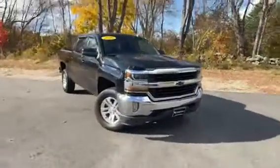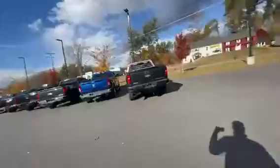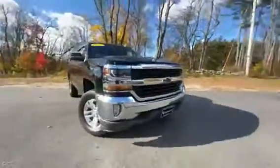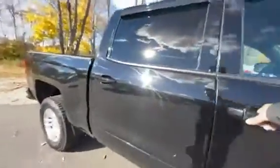Hey, good afternoon, I'm Chad with Contemporary Automotive. I just wanted to take a minute and show you this 2016 Chevy 1500 we took in — really nice truck with the updated daytime running lights, the Oracle headlights, that nice bold front end, and bigger doors with plenty of room for you and all your passengers.